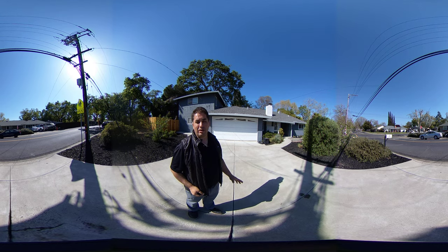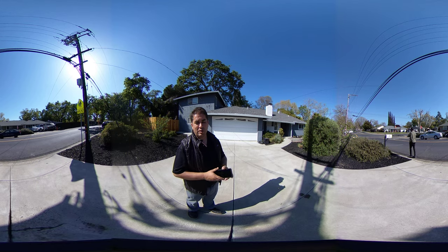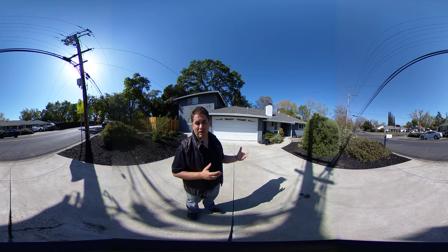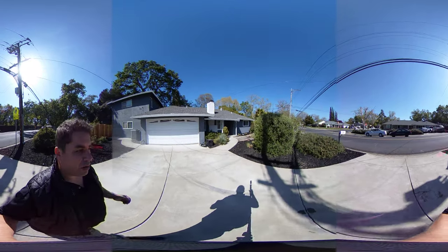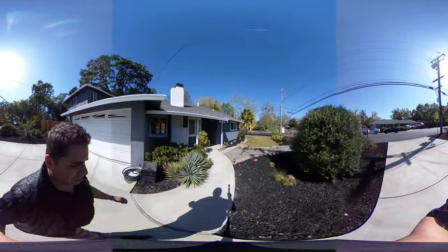Hi everybody, welcome to 184 Harriet Drive here in Pleasant Hill. This house is a four-bedroom, two-bath. This is a 360 tour — if you're playing this video on your phone you can basically look around, look at the ceiling, look at the floor and take your time. I'm going to walk you through the house and in each room I'll give you guys a few seconds to look around. This particular house is located in Gregory Gardens, and on the exterior we have brand new paint. There are a lot of newer features inside the house which I'll point out as we go through it.